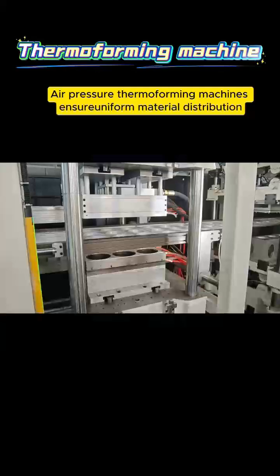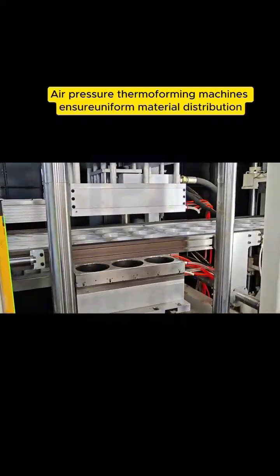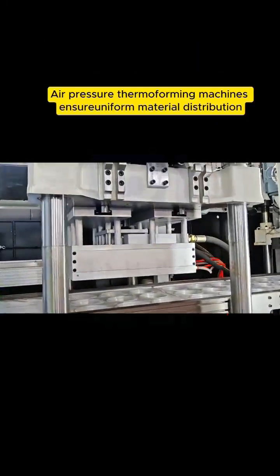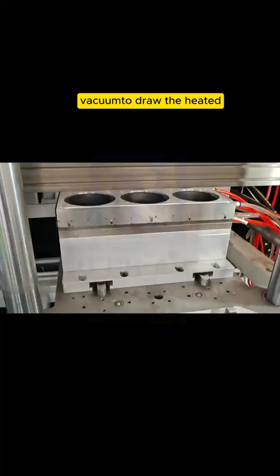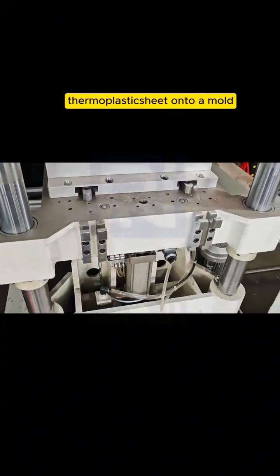Reason 1: All pressure thermal forming machines ensure uniform material distribution. During container production, this technology involves applying a platform to draw the heated thermoplastic sheets onto a mold.